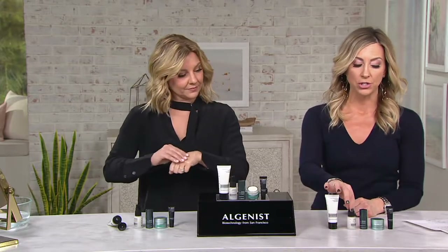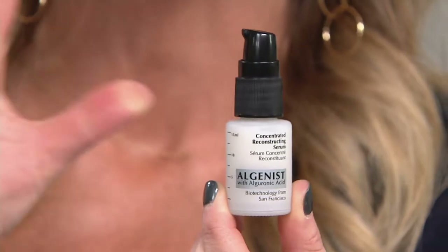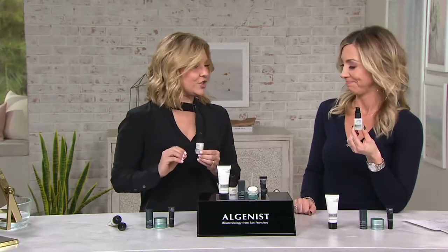Then we go into — wow — the Concentrated Reconstructing Serum. $50 just for this little bottle, and you're paying that price for all five pieces. This is the product that started the whole Algenist global phenomenon. This is our concentrated serum — the formula for which we are most well known.